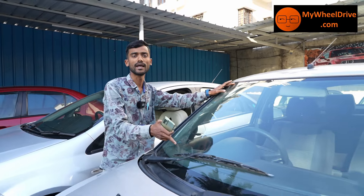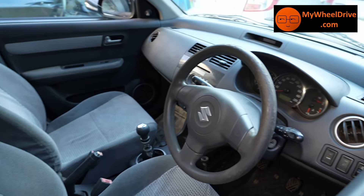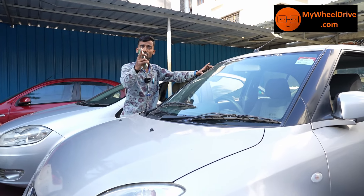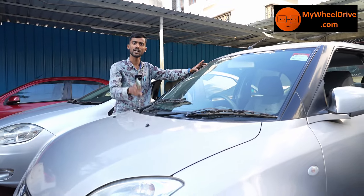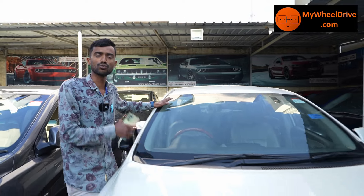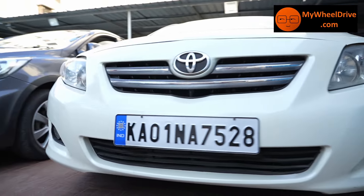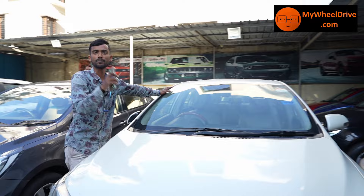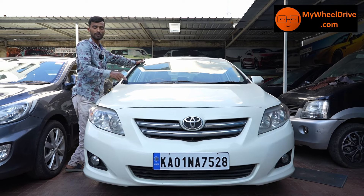VXI petrol, 2009 single owner. This is a challenging price — ₹2,80,000 for this car. Best price finalized at ₹2,70,000 — well maintained, one-year warranty. The price is ₹2,50,000 — best deal.